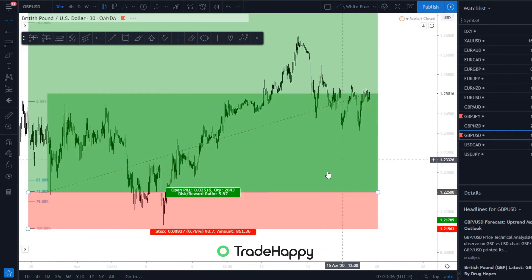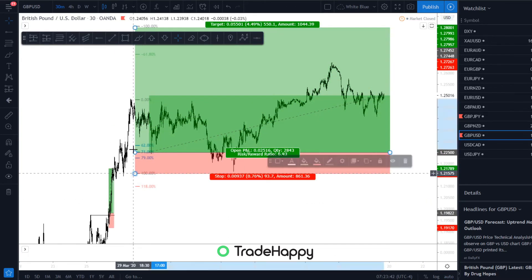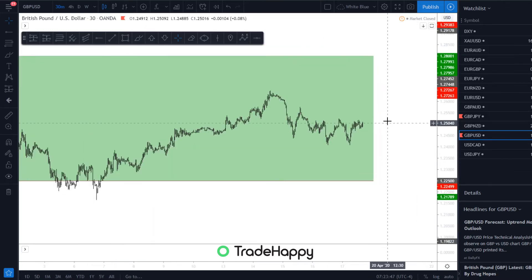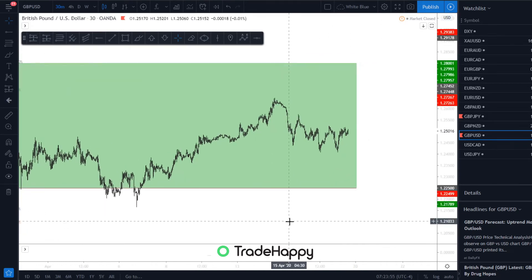GBPUSD — still in this trade. Obviously move stop loss to entry because we've come up to this zero-zero level again. That's how the trade is looking. Hopefully we can break these highs next week and we can move our stop loss up to this level here, and basically just keep track of that next week.